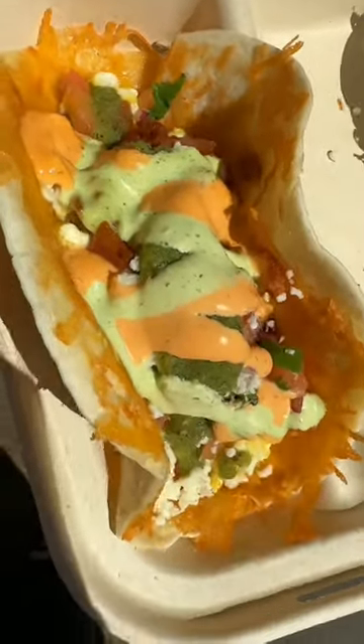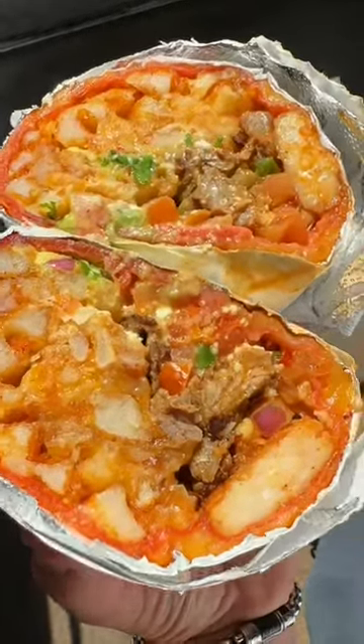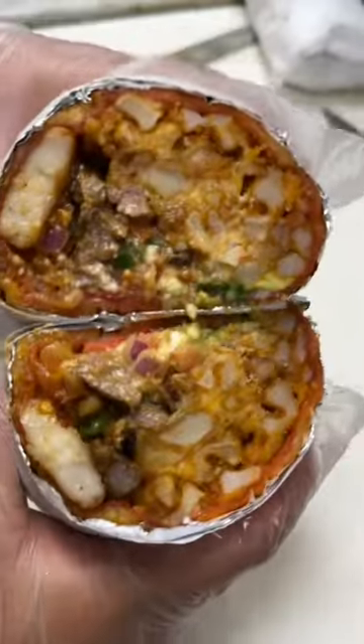Loaded cheesy waffle fries and a lunch burrito, a delicious breakfast taco, the loaded fry bowl with carne asada, a lunch burrito with shrimp and steak, and the lunch torta. You could also get these savory burritos wrapped in delicious cheese.